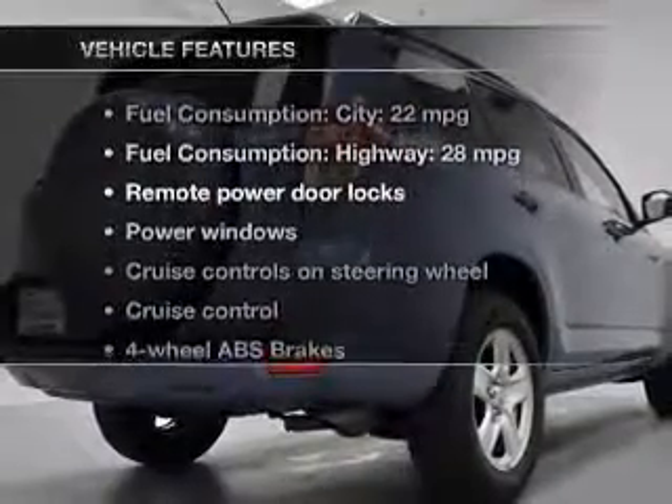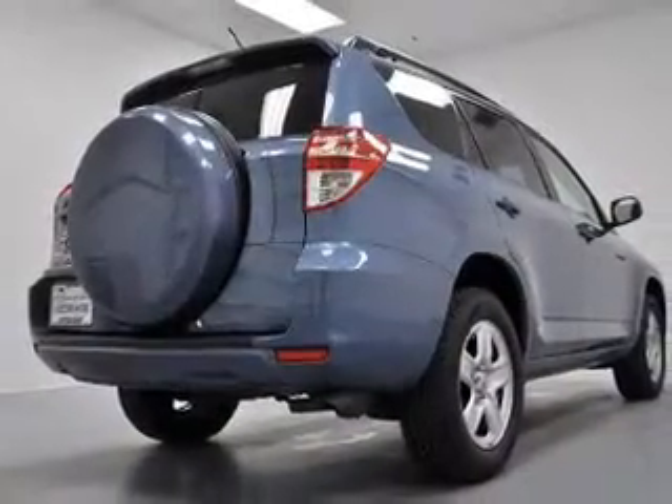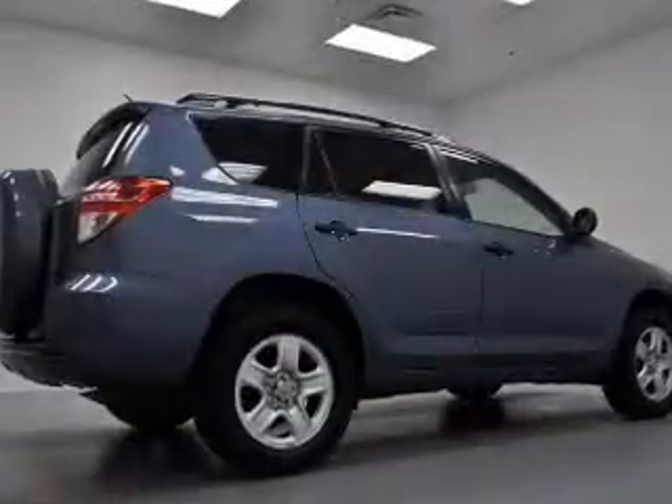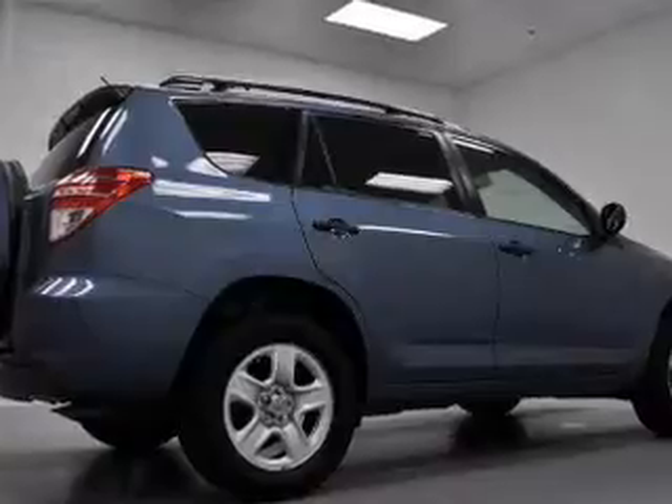Plus, enjoy these notable features that are included in this vehicle: keyless entry, power door locks, power windows, cruise control, AM FM stereo with a CD player, power mirrors, and power steering.